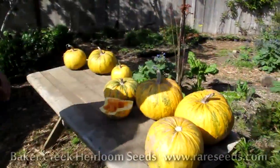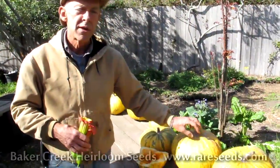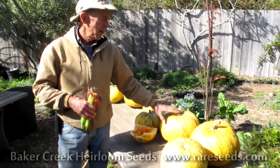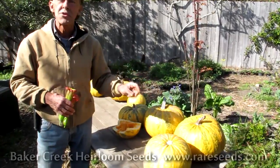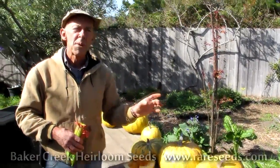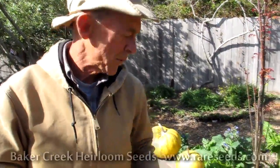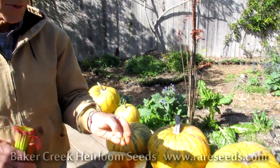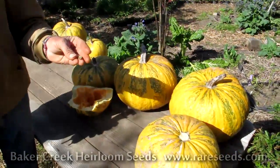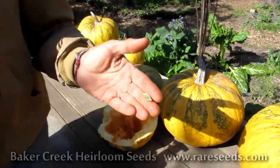These are the Styrian pumpkins, grown in the province of Styria, Austria. There is a very specific industry on pressing the seeds for oil — that pumpkin seed oil you see in places like Whole Foods that's very expensive, that's where this comes from originally. These are the seeds; they're a hull-less seed with no hull on them. They're also really delicious and high-protein, and it's nice having a seed that doesn't have a seed coat on it.